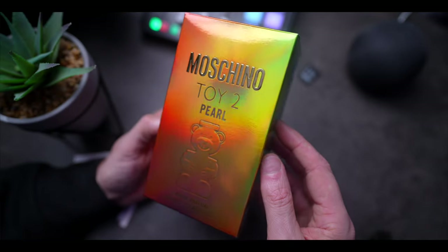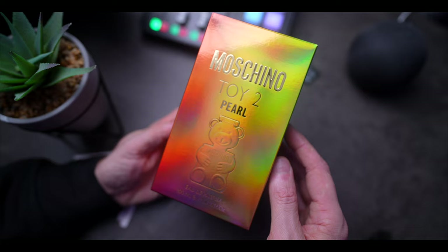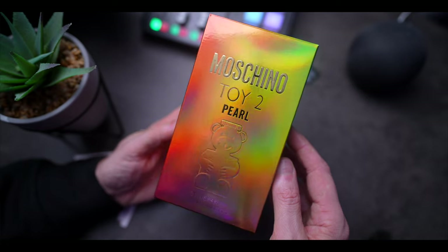Into the presentation: both the box and the bottle fall in line with Moschino's iconic playful aesthetic. Starting with the box, which comes in this gorgeous iridescent finish with gold branding. On the front is the name of the fragrance and the house with the teddy bear motif, and also the size and concentration down at the bottom.